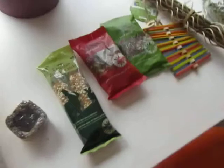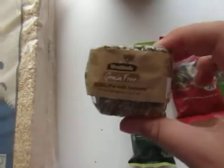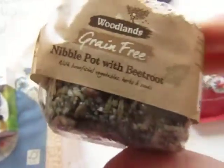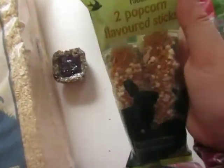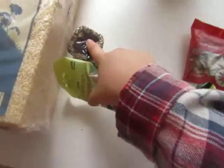Then on to the more exciting things — toys and treats. This is where it comes to the part where I can't tell you who they are for. So I got this Woodlands Grain Free Nibble Pot with beetroot. I think that she might like this. It has beautiful vegetables, herbs and seeds. It's got a little beetroot in there with other seeds and herbs around it — it looks quite fresh and nice with some colour. I'm trying to get more natural-looking treats really. That was about £1.99.